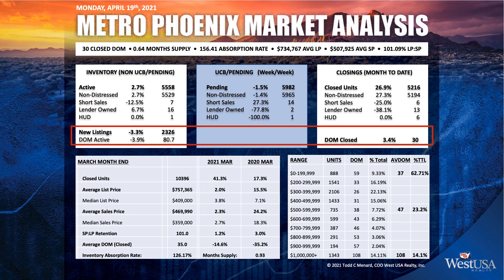New listings: we took 2,326 new listings last week. That's down just a little bit, but we're still up in that 2,300–2,400 range, which is where we need to be. Days on market for active is sitting at 80 days, and days on market for closed is only 30.